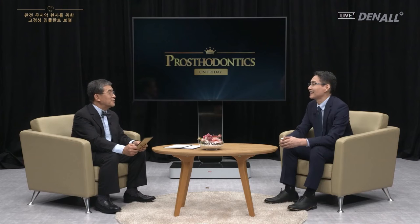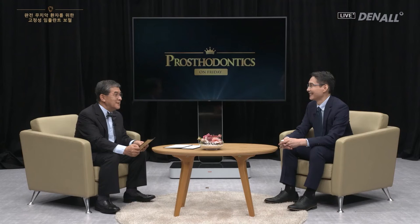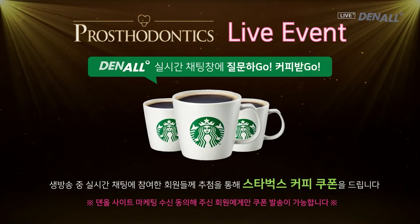Our society is aging rapidly and there are more and more fully dentureless patients. There are many ways to restore these patients, but I would like to talk about placing multiple implants to provide fixed restoration. Beginners find treating fully dentureless patients daunting. Feel free to leave your questions and we can communicate real-time, and a Q&A session will be held to address your questions.